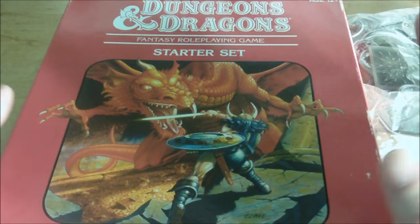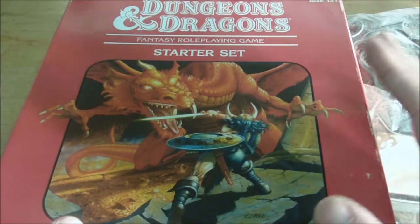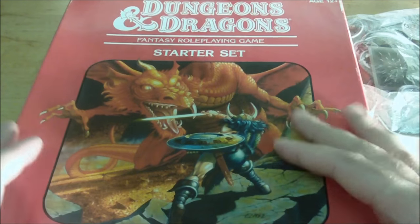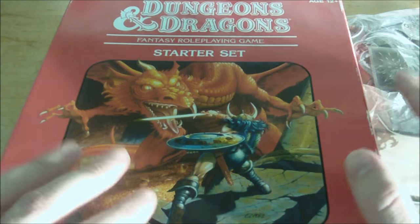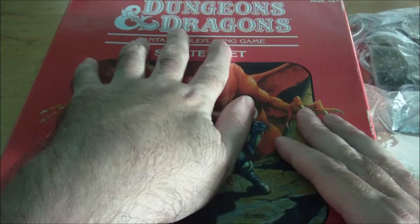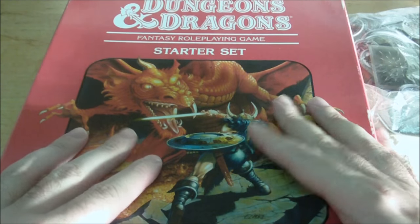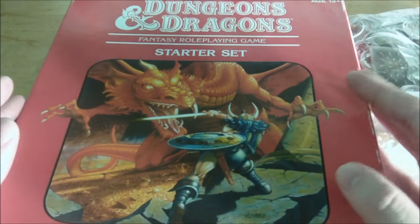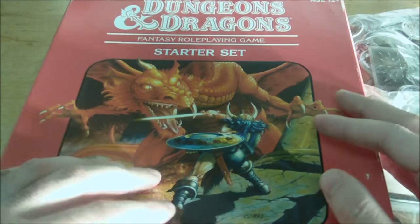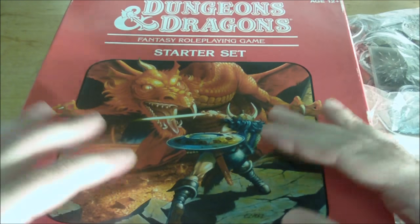The first product released for Dungeons & Dragons Essentials was the Fantasy Role-Playing Games Starter Set, released in September 2010. The design of the box was very reminiscent of the 1983 basic D&D rules, down to the font being used for the Dungeons & Dragons logo as well as the cover art. The idea was that a lot of players were brought up on the red box, and that nostalgia might encourage older gamers to buy the new line.